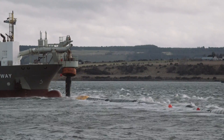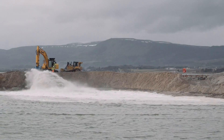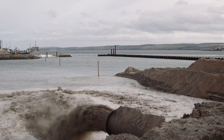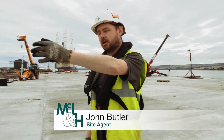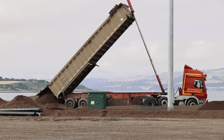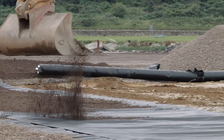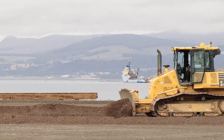Invergordon here was built in conjunction with Nigg Energy Park, another job of ours. With the boat dredger we dredge at Nigg, sail down here, dock just out here, and pump into our infill area here. We have concrete works to do down along the cope and the quay, and we're just filling and grading the final levels.